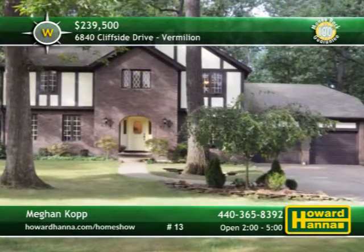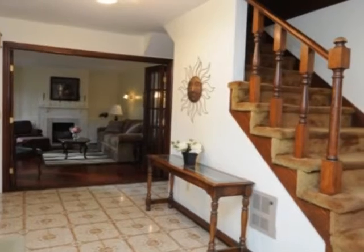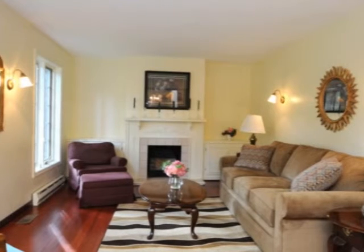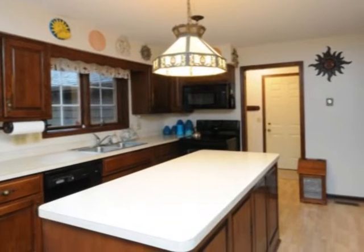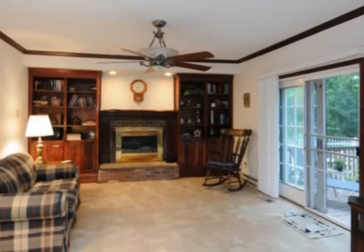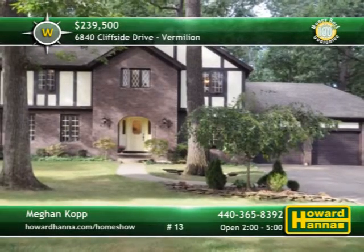A wooded lot in the community of Winding River Estates sets the stage for this four-bedroom, two-and-a-half bath English Tudor in Vermilion. A heated garage with electrical service, providing parking for up to four cars, was added within the past five years. This home is located near downtown Vermilion and enjoys marina access. A home warranty and a 100% money-back guarantee will protect your investment and provide peace of mind. Crown molding borders the family room, where a pair of built-in shelves flank a central fireplace beside sliding doors to the deck. Mature trees shade the expansive rear deck, part of a fenced yard. Megan Kopp can tell you more between 2 and 5 this afternoon, so stop by today's open house.